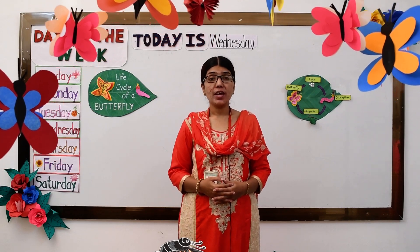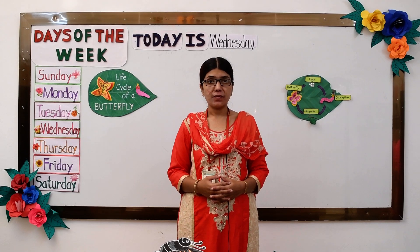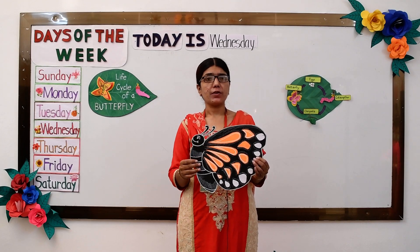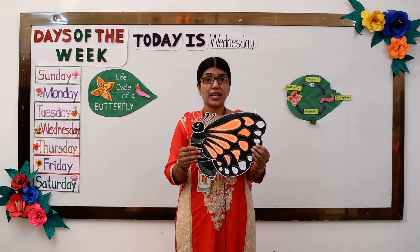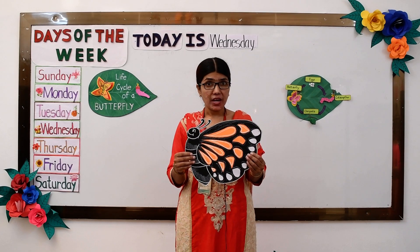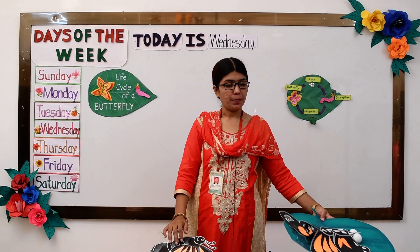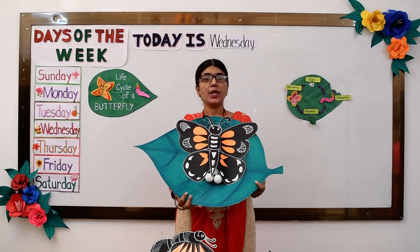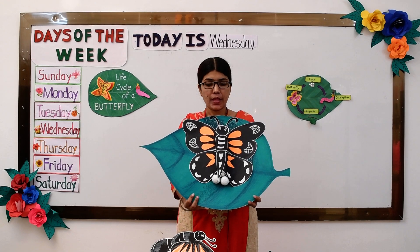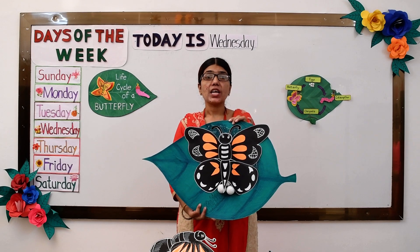So today I am going to tell you about the life cycle of a butterfly and how a butterfly becomes a butterfly. Now butterflies lay eggs. Mom butterfly finds a nice branch, nice leaves, and she lays eggs.